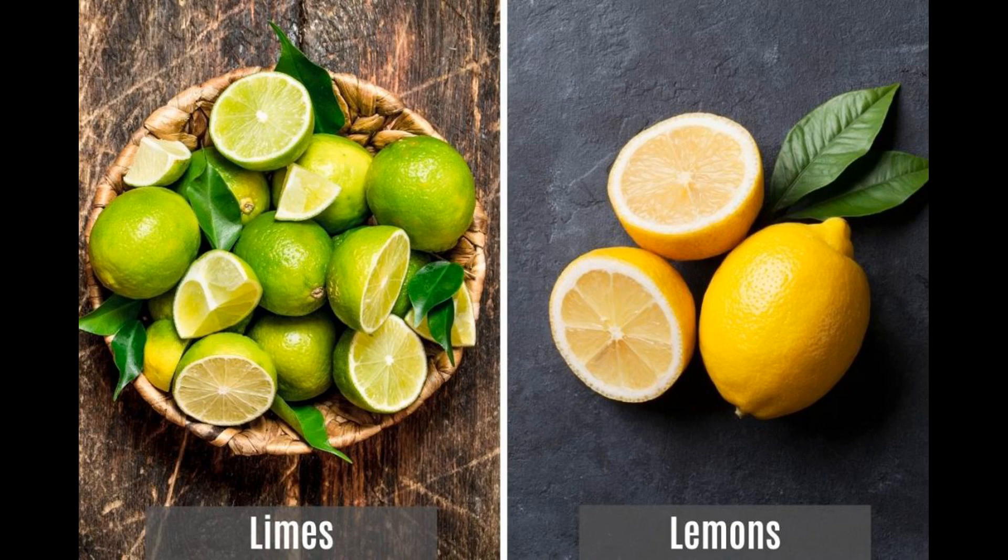However, some varieties, like the Eureka lemon, can have a slightly greenish hue even when ripe. Texture: the skin of a lemon is smooth and thin but can be slightly dimpled or textured. It is relatively easy to peel or zest, and it releases a strong lemony aroma when scratched or grated.